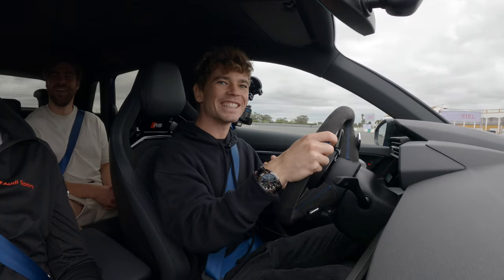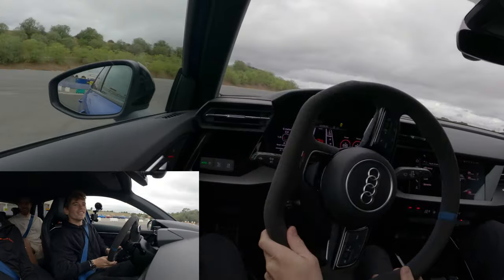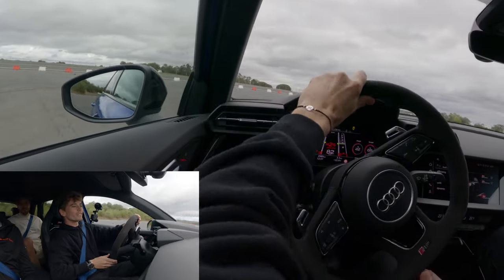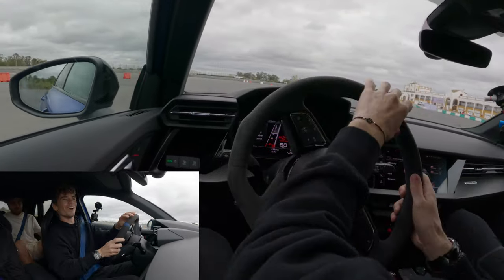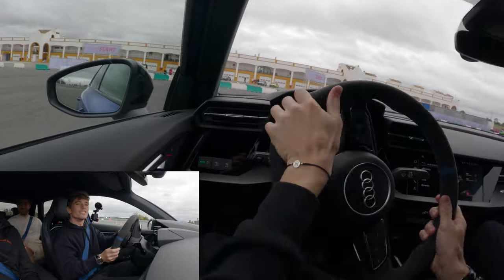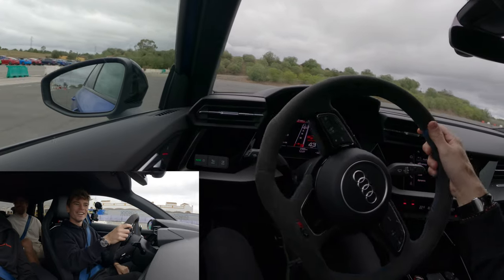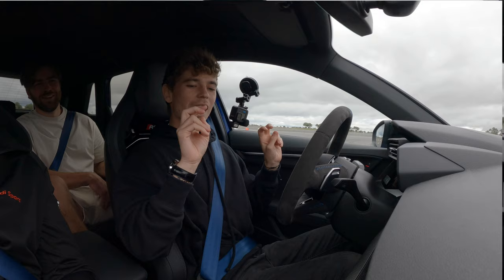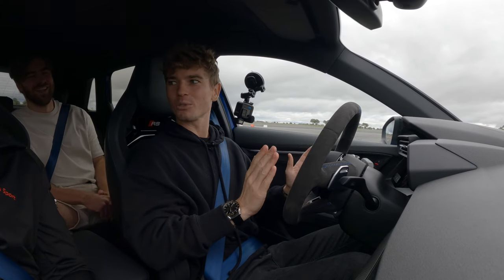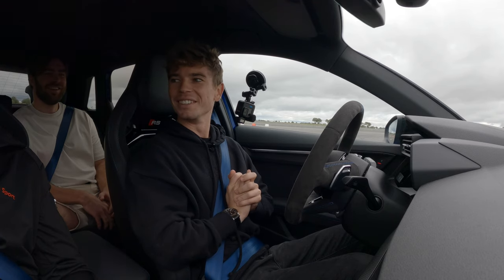Apologies in advance for not commentating much — concentrating hard! Here we go. It really drifts! RS Torque Rear mode — to be corporate about it — is very fun and very effective.